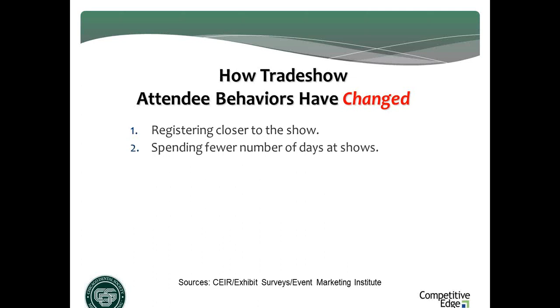It used to be anywhere from 2.6 to 3.9 days at a show; now it's down to 1.5 to 2.6 days. Most attendees have chopped anywhere from a day to a day and a half off their time at show — not because they don't value shows, but because they have less time to be away from the practice. They want to get more done in less time. They're looking for more content, more useful practical information that they can take back to the practice and put to work.